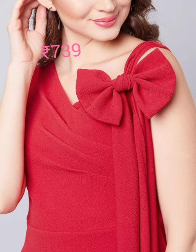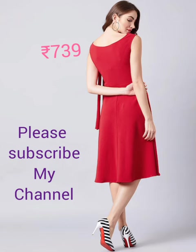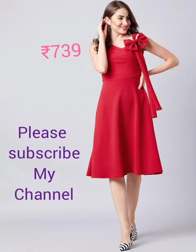Next is a red solid woven fit-and-flare dress with a round neck, sleeveless design, cutout details, and a zip closure on the side of the waist.